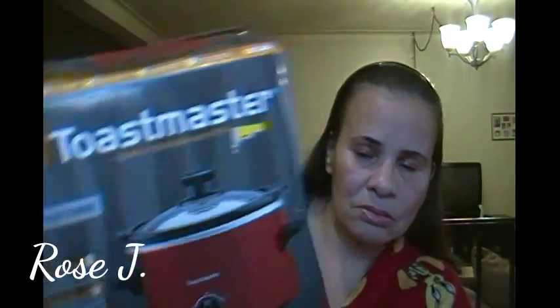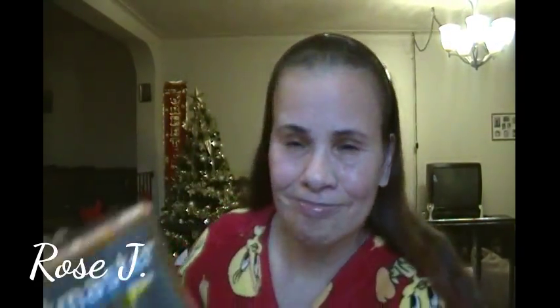The pajamas are for my son, and this is for my daughter. She told me, 'I know you won't give this one away.' Yeah, she knows that because it's a gift and I don't give away my gifts. It's by Toastmaster — it's a 1.5 quart slow cooker. Perfect for me and the hubby.